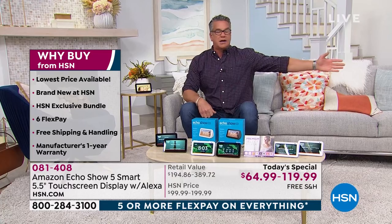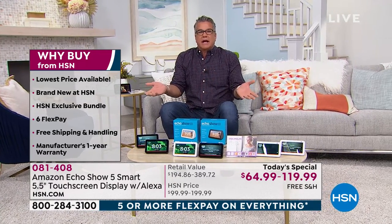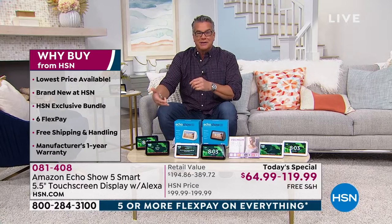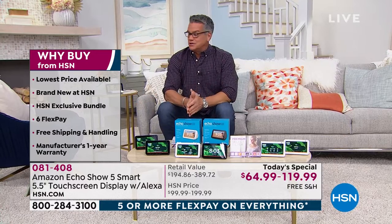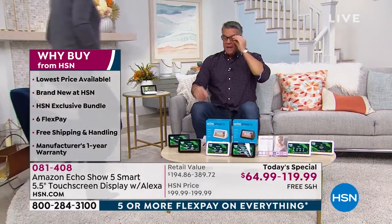Imagine being in the kitchen and saying, 'I need a recipe for pad thai.' You just ask — I won't say her name because she'll start doing it right now — but you ask Alexa exactly what you want and she'll give you the answer right there. It is so simple. Lori Leland is here. I am really excited about this. This is so awesome.